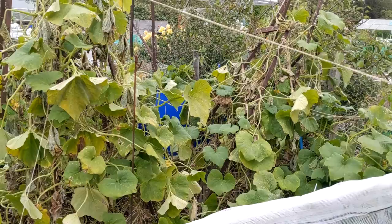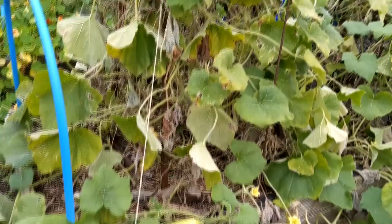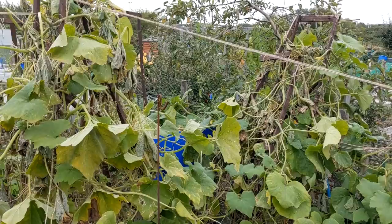Now this is the bed that had my big butternut squash in. I've harvested those, although not all the plant is dead. I think there's the odd small butternut there, so I'm going to leave it despite it looking sad. I think the sad bits are from where I cut the stem, and of course it doesn't feed anything that was beyond that.